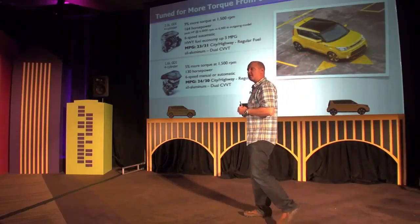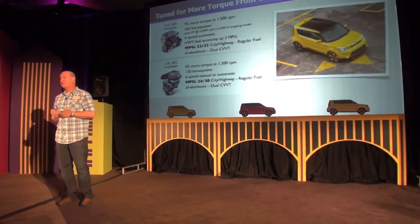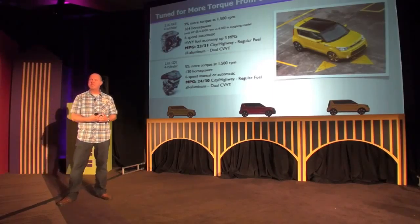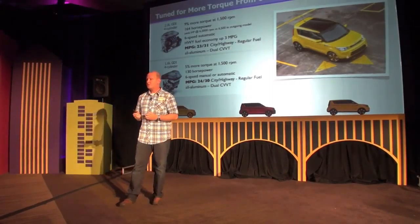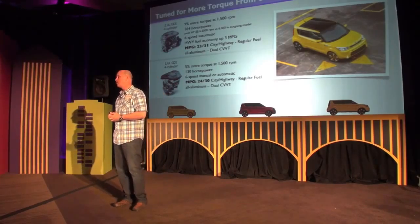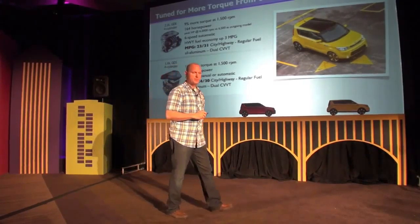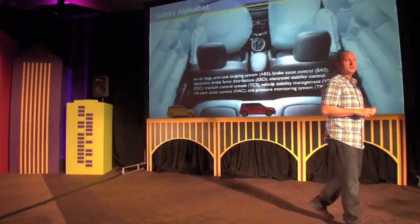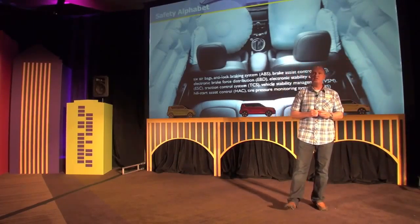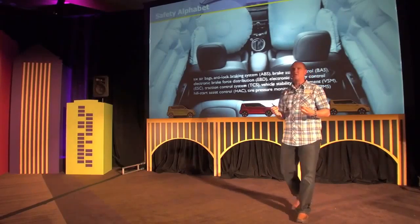Fuel economy numbers have been finalized. For the 2.0-liter, it's 23 city and 31 highway. For the 1.6-liter, it's 24 city and 30 highway. An important point: this new group of competitors — the Juke, the Mini Countryman, and the Fiat 500L — all burn premium fuel. For us, it was important for cost of ownership and our overall value story to develop all of our new vehicles burning only regular fuel. So relative to this new set of competitors, we have a much better cost of ownership story, without paying that extra 10 to 20 cents per fill-up for premium.